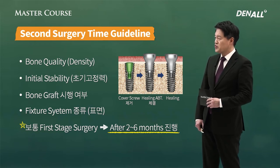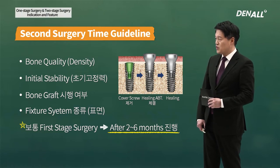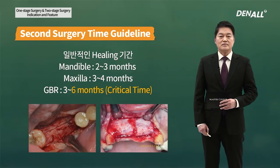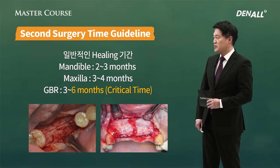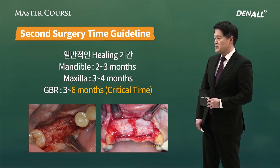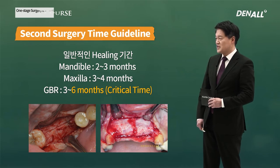If there is very little initial stability and in the case of very soft bone, I wait three to four months. In general, I wait two months and then do secondary surgery. Normally, there is more soft bone in the upper than lower, so I wait longer. In the case you do GBR, for successful GBR, you need over three months. In my case, I wait three to four months and do second surgery.